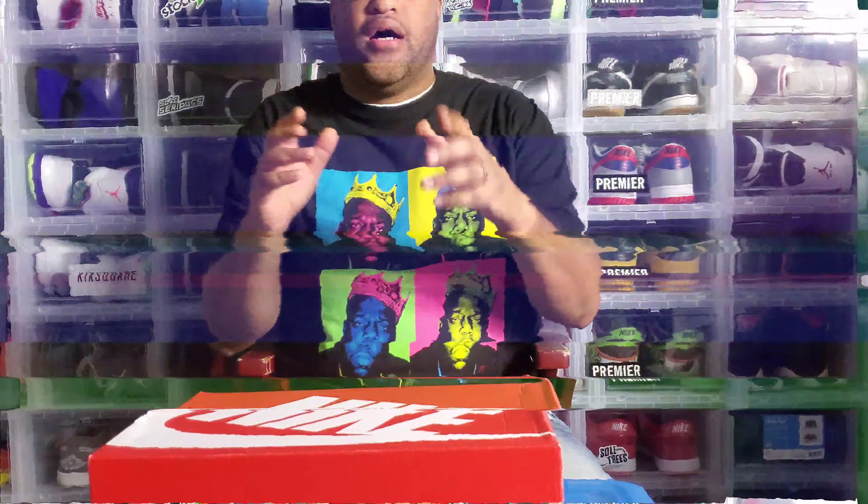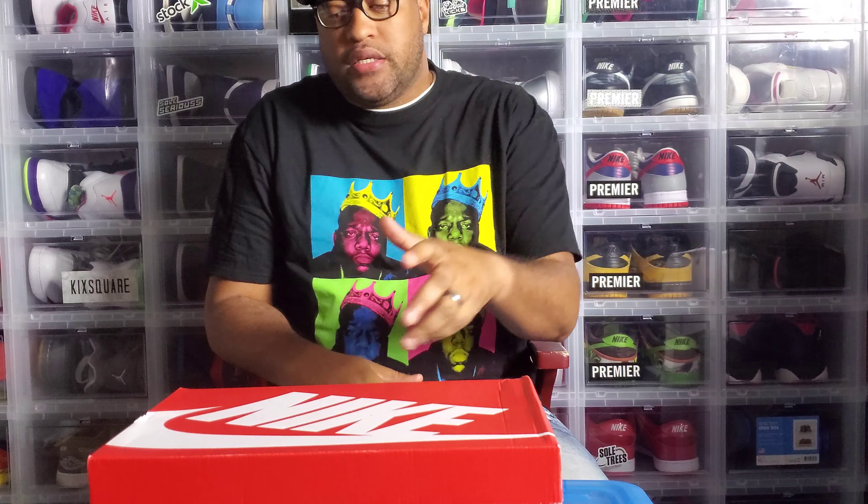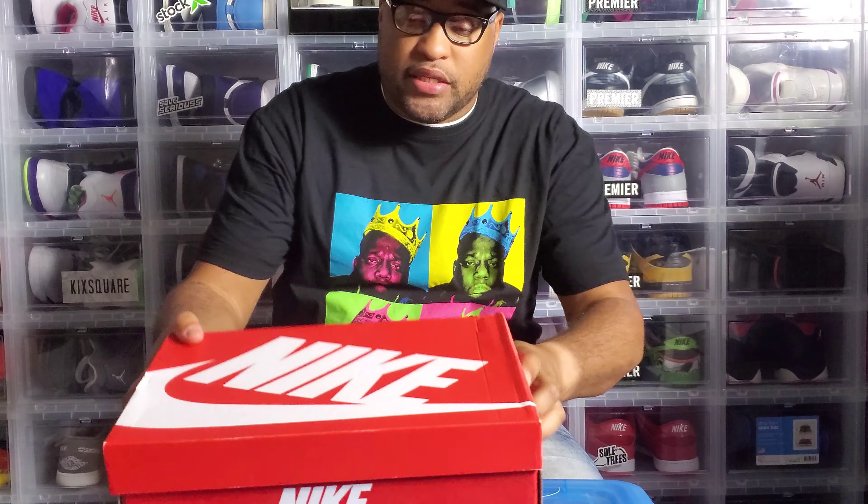Let's go ahead and get into it. Make sure you guys like, comment, and subscribe — if this is your first time watching, appreciate you coming through to the channel and checking out this review. Once again, make sure you guys like, comment, and subscribe.